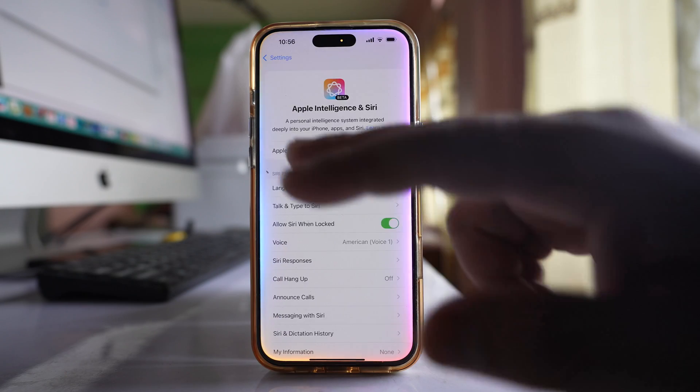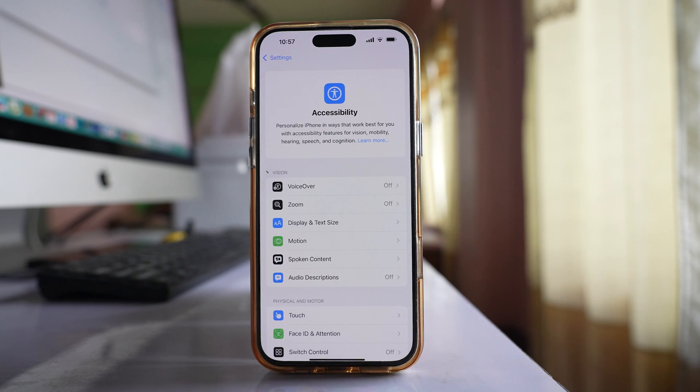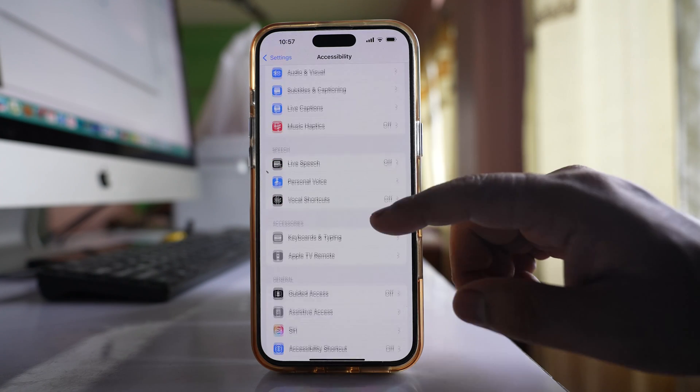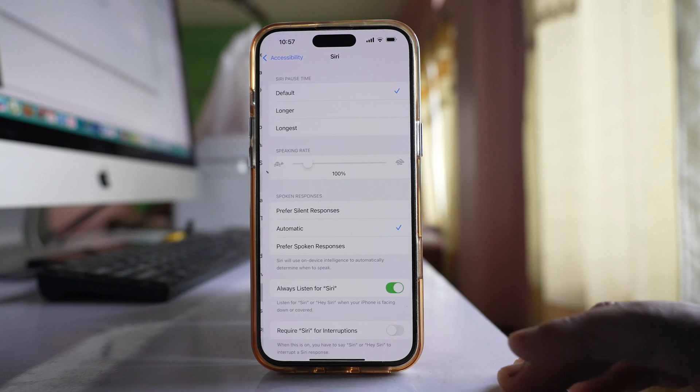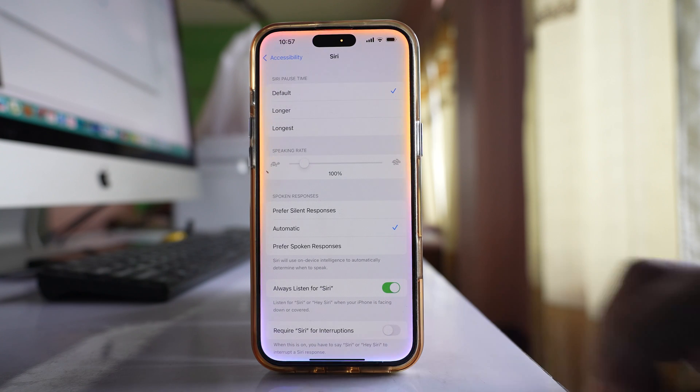The other thing you can do is go back to Settings and go to Accessibility, then go to Siri and enable the option Always Listen for Siri if it is not already enabled.